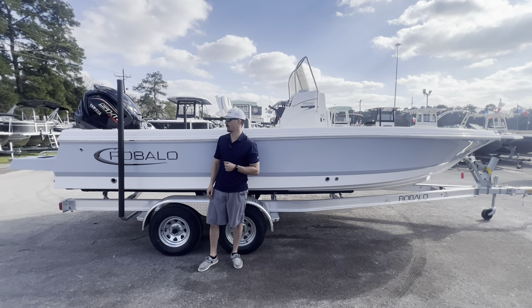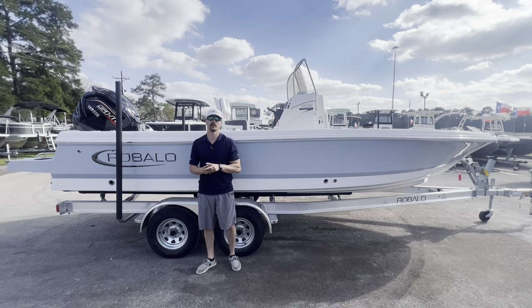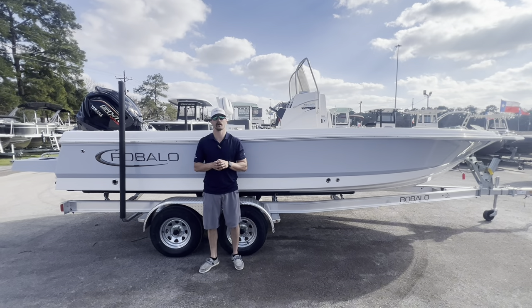Once again my name is Kyle and this was the Ribalo 226 Caiman. Thank you once again for joining us here at Texas Marine Conroe, and we'll see you next time.